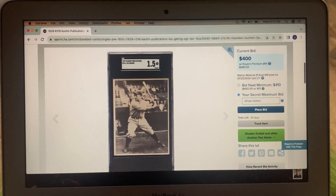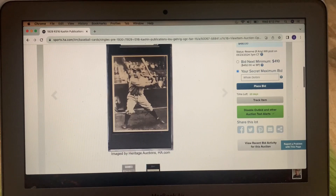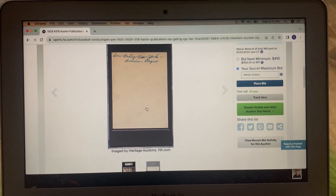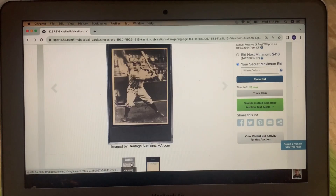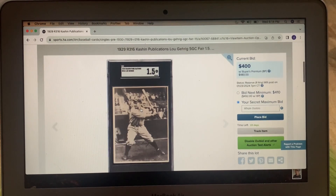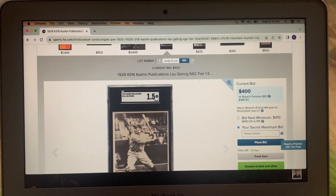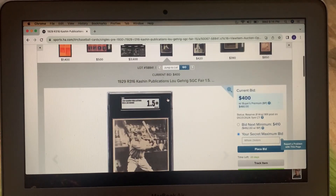We talked about these cigar cards when I discussed my worst cigar purchase in my last video. Here is the Gehrig. It's in a 1.5 and looks like it's got some writing on the back. I don't really care that it's got writing on the back — that's just beautiful. Another Conlin image. I love that. I think that would be good for a baseball collector who's a Gehrig guy. That's sweet. I do not own that.